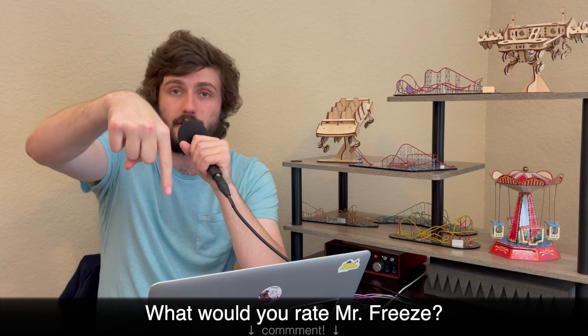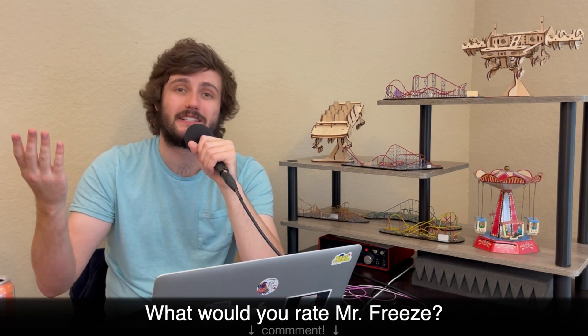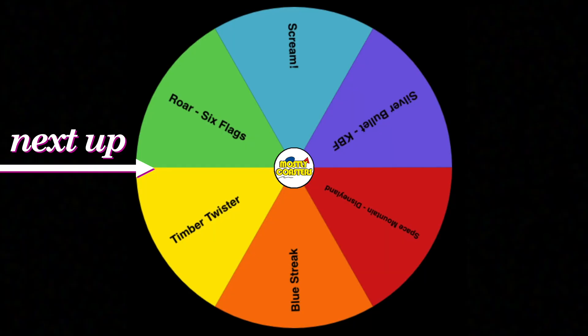But that's going to do it for this one. Thank you guys so much for watching. If you liked the video, go ahead and give it a thumbs up. Make sure to subscribe and turn on notifications for more content like this. Go ahead and share your thoughts on Mr. Freeze with me in the comments down below. And make sure to tune in next time where I'll be talking about whatever this wheel lands on.